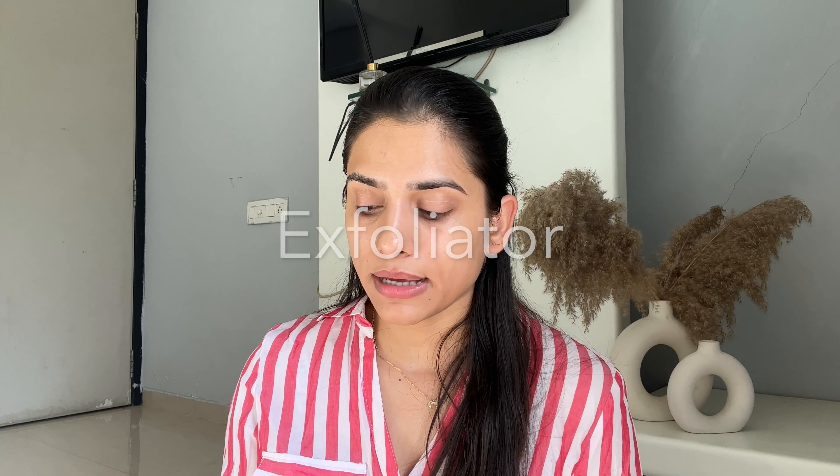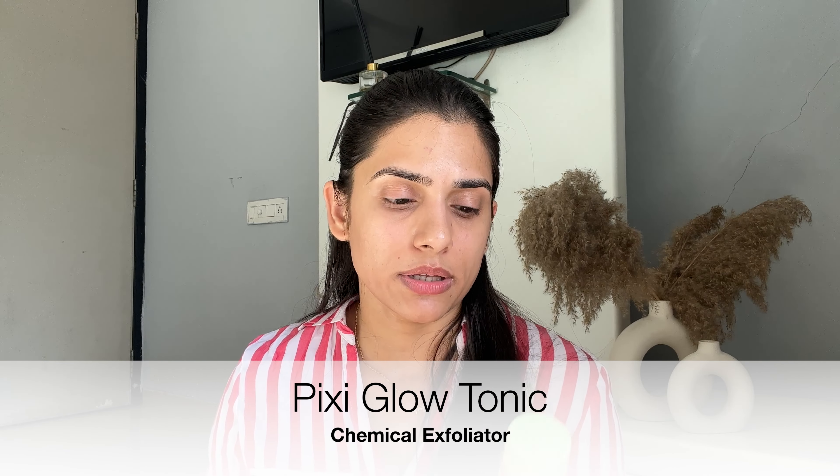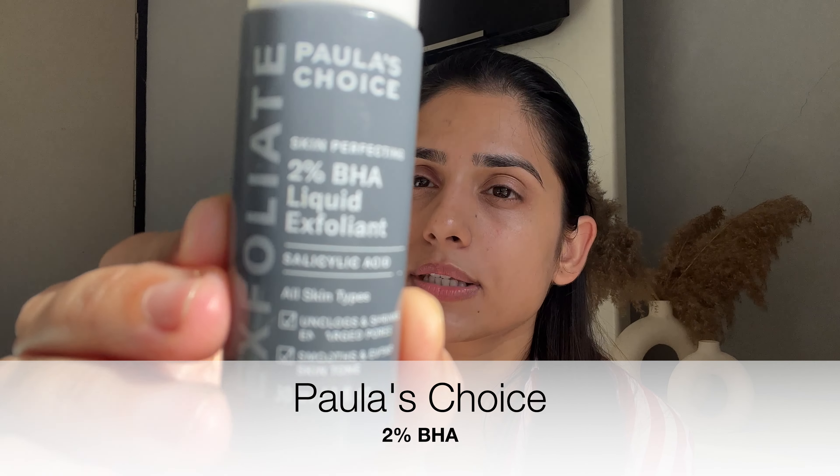Beyond the basics, I'd also recommend introducing exfoliation into your routine — done twice a week. Exfoliating gets rid of dead skin cells; without it, you'll get flaky skin, pimples, and breakouts. Exfoliation depends on your skin type. If you have acne or breakout-prone skin, go for something with salicylic acid — this one from Paula's Choice 2% BHA liquid exfoliant is really nice.